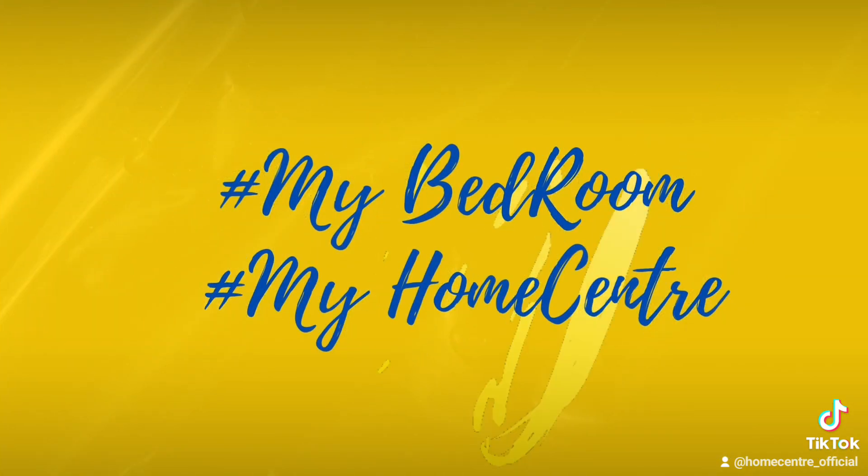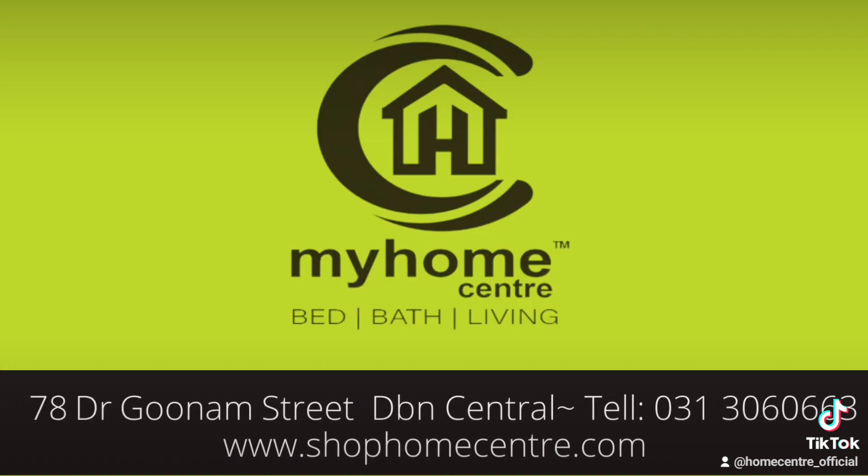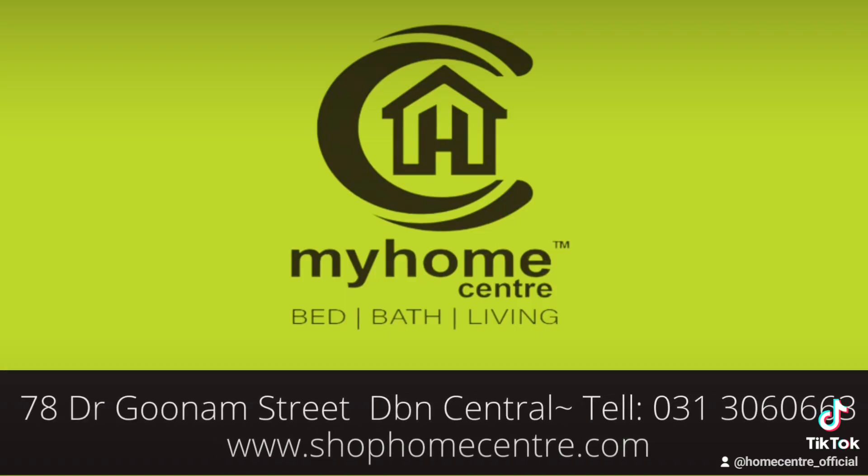My Bedroom My Home Center, 78 Dr. Gunam Street, Durban Central. While stock lasts.